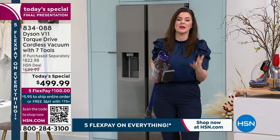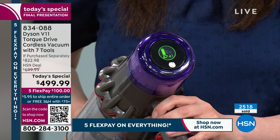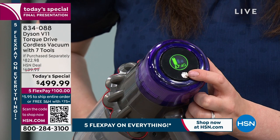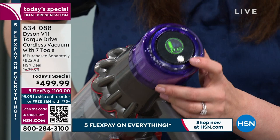The LCD screen is activated to show the runtime, and it even reveals a secret: depending on your flooring type, you can actually get longer than 60 minutes. The screen gave it away — a nice surprise to discover when you receive it at home.